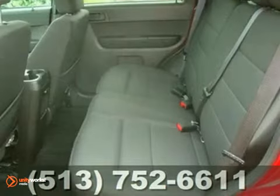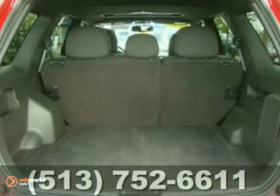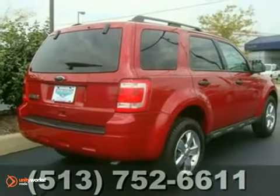The ever popular Escape offers the best of all worlds with its incredible versatility, state of the art amenities, superb handling, and stellar safety ratings.